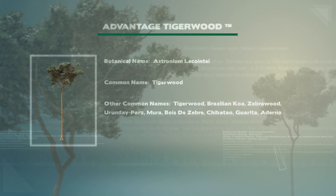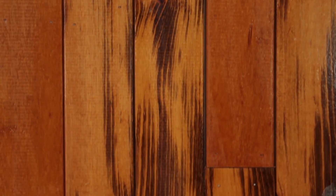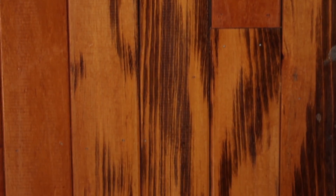Hello, my name is Robert and this is 1x6 tongue and groove Tigerwood from AdvantageLumber.com. Advantage Tigerwood is also known as zebrawood. It features a light golden brown to reddish brown color with exotic black and brown streaks.